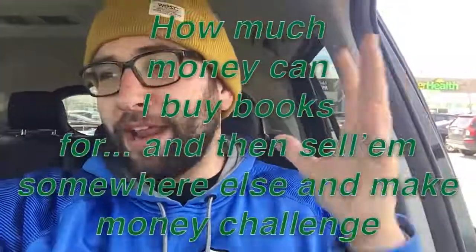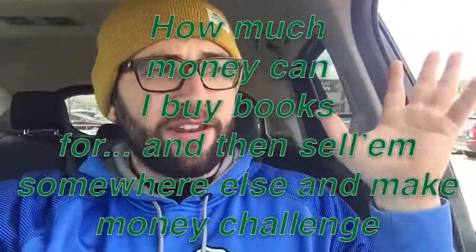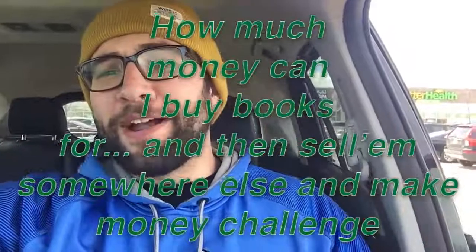Hey guys, it's super windy out so I can't film this outside, but we are right by the Dollar Tree right there. I have a very fun challenge: we're gonna go in and try this out. It is the 'how much money can I buy books for and then sell them somewhere else and make money' challenge. Basically I'm buying dollar books and selling them for more money, and we're gonna see how much I can make doing this. Throughout the process I'm gonna teach you about Amazon FBA.